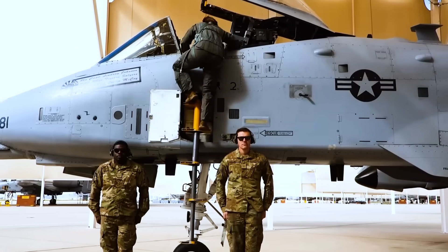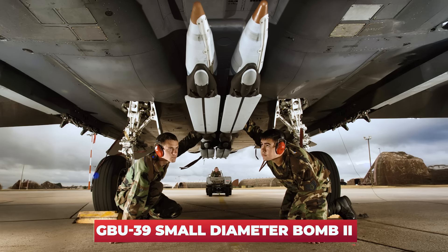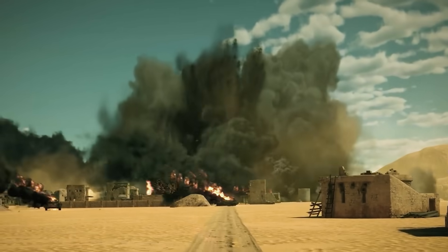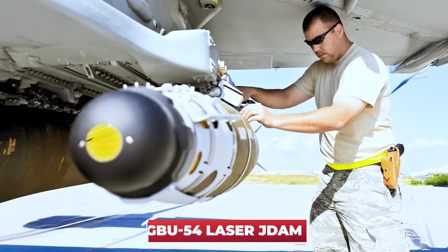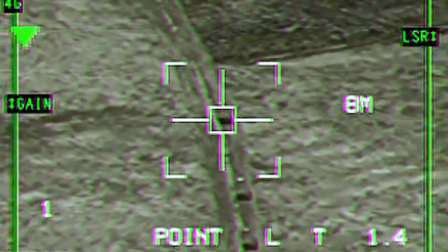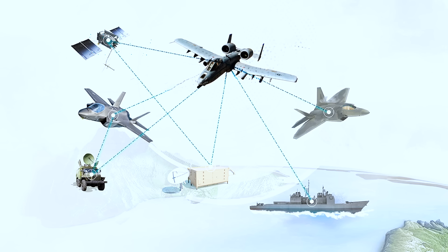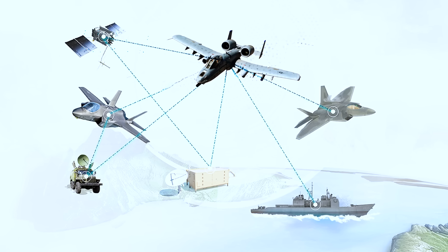But the upgrades didn't stop there. A-10s are now being fitted with even more advanced avionics and weapons, including the GBU-39 Small Diameter Bomb II, which can track and destroy moving targets in all weather, and the GBU-54 Laser JDAM, which enables pilots to use laser guidance to hit targets moving at up to 70 miles per hour. New high-resolution displays are being installed in A-10 cockpits along with improved helmet-mounted sights. There's even talk of adding Link-16 data links, allowing A-10s to share targeting data and coordinate attacks with other aircraft like F-35s and F-22s.